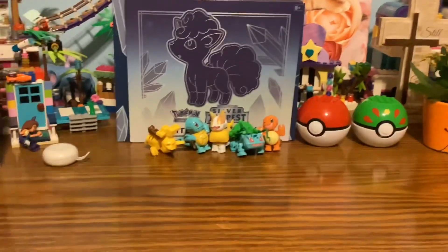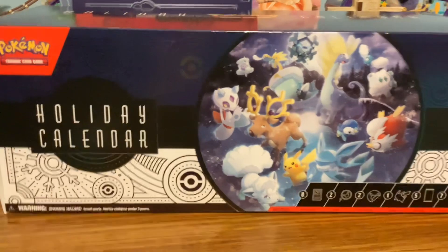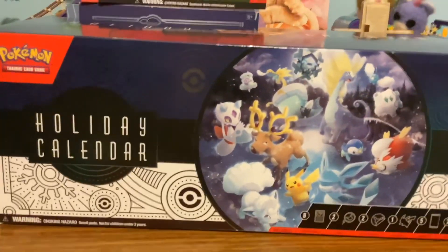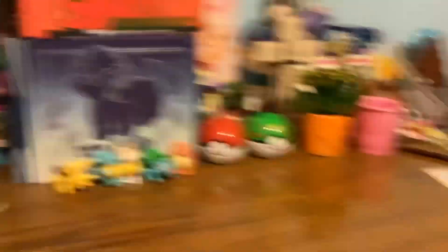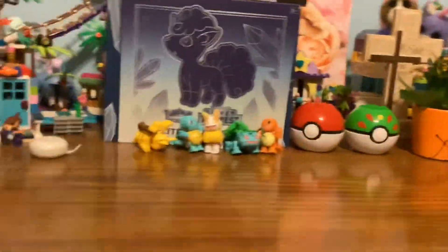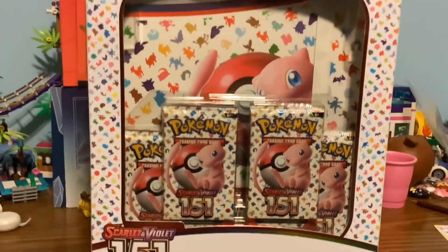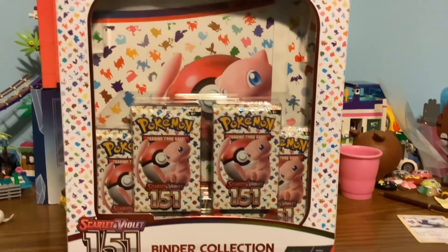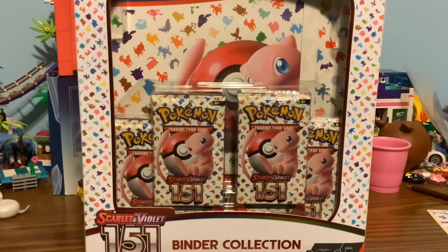All right, so first of all I got this — it's bad luck to open an advent calendar before December, so I'm not opening this one. Then I got this mini tin — I'll show you the pulls in a second. And then I got this: it's a binder collection for 151, and I'm going to be opening this on the channel. So if you enjoy videos like this, please like and subscribe!